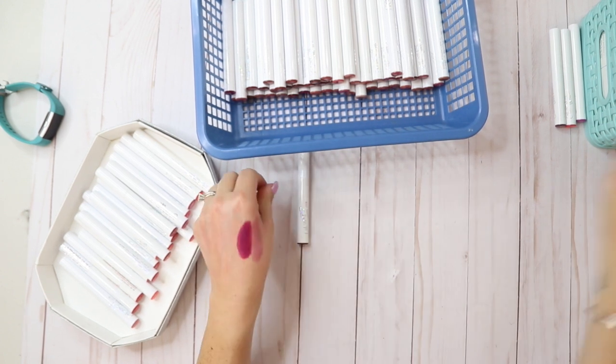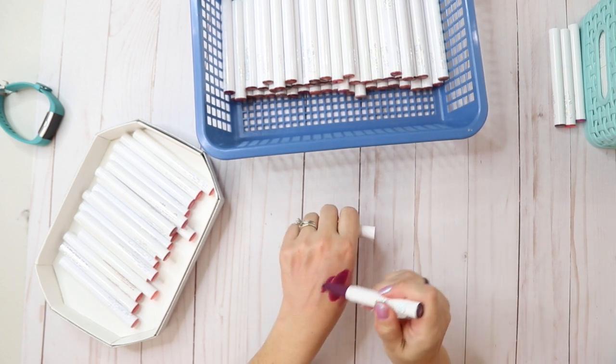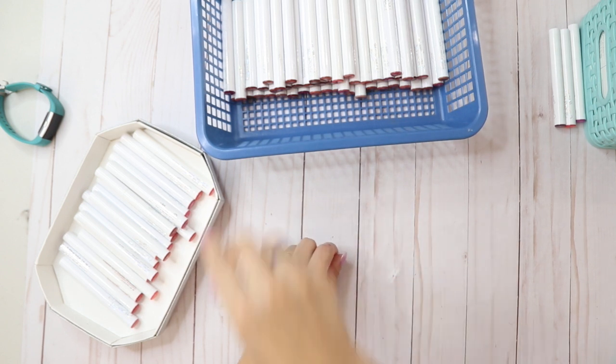I actually kind of like that, I'm gonna keep that one. Plastics is a matte — that's darker but it's close to the other one so I'm not gonna keep it.